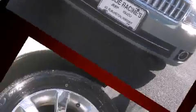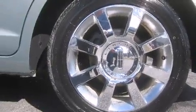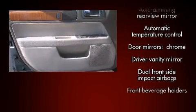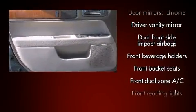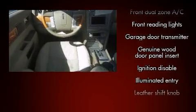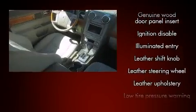A wealth of standard features means that you no longer have to sacrifice. Like heated seats, delay-off headlights, front and rear reading lights, automatic dimming door mirrors, heated door mirrors, remote keyless entry, and power front seats.